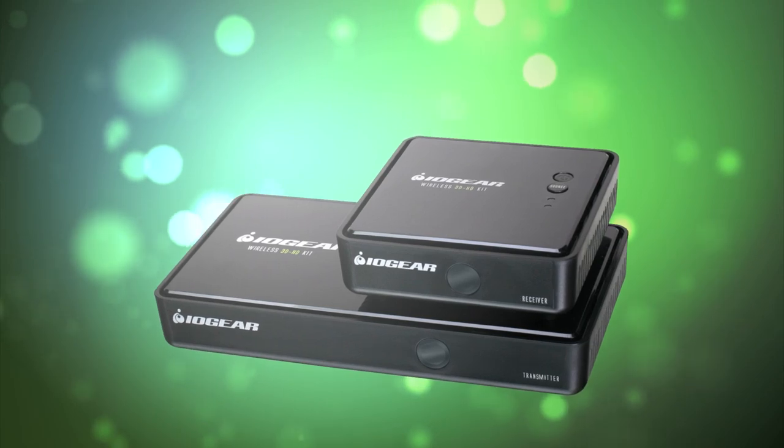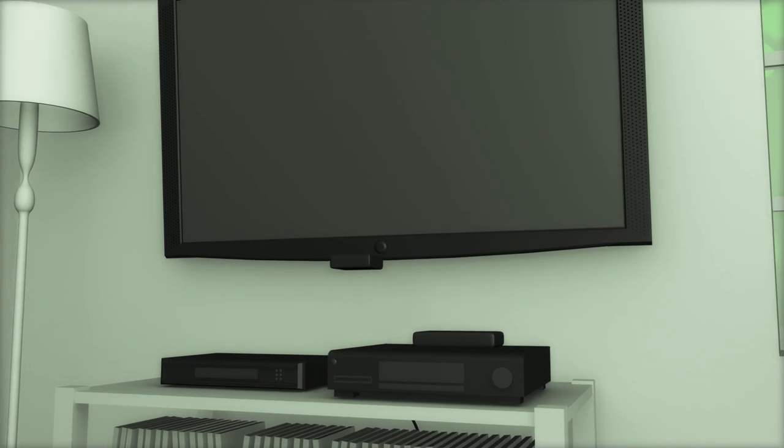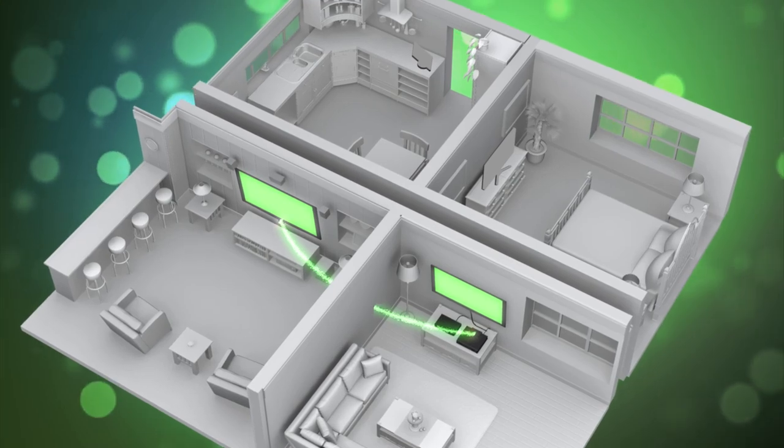Just connect the transmitter to your set-top box and one other HD or 3D-ready player. Hook the receiver to a remote TV in your bedroom, kitchen, or den and enjoy instant untethered entertainment.